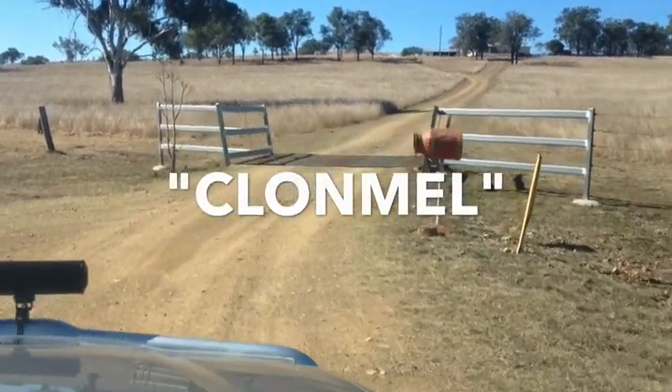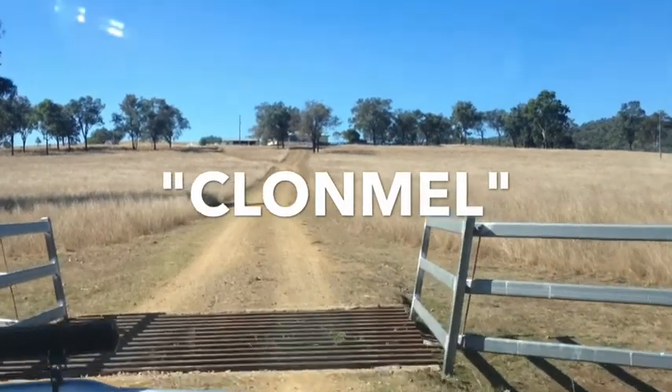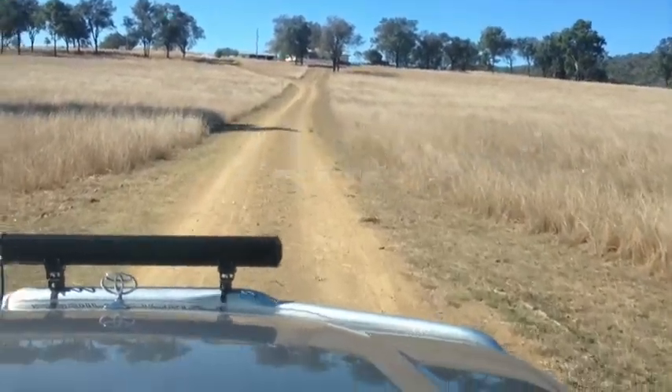Well, buyers, here we are now just entering a little property down at Monto, a place by the name of Clonmel. We'll take you through and show you over the property and go over the homestead.